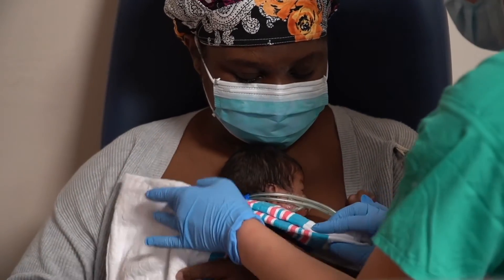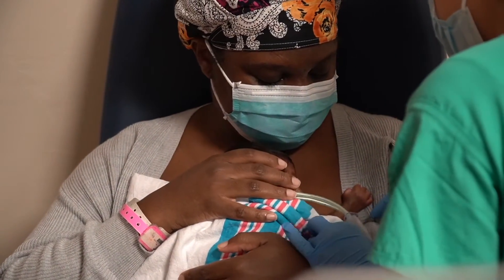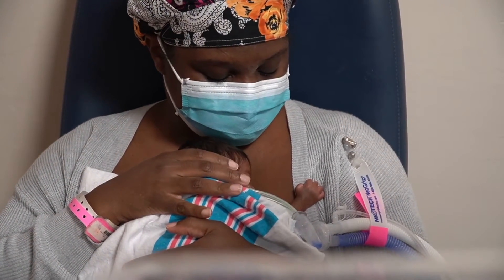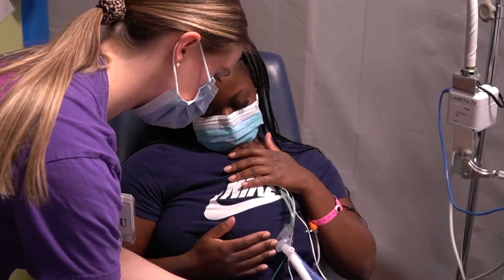It's incredible the amount of benefits that is derived from this. It decreases the stress levels in the baby immensely. It stabilizes the baby's heart rate and respiratory rate and it decreases their energy output. We have seen that when we put these babies to Kangaroo that the oxygen levels in the baby actually goes up. It's so good for these babies in so many ways.